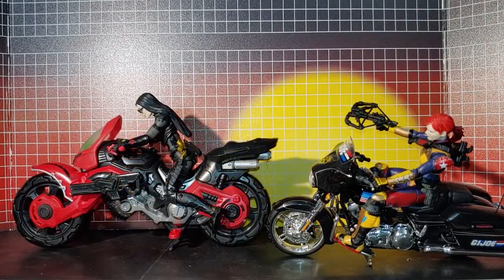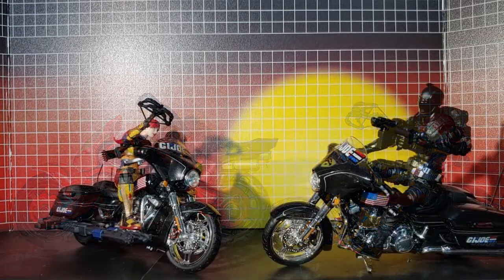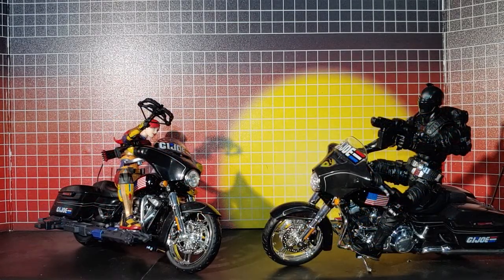Here's how it looks with Corporal Carl and Chase. Scarlett, Chase, and Baroness — these look great. That's how they look. Thanks for watching.